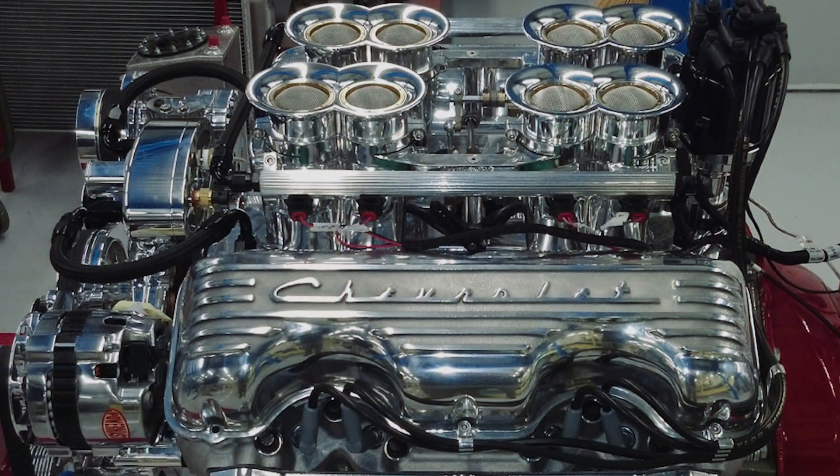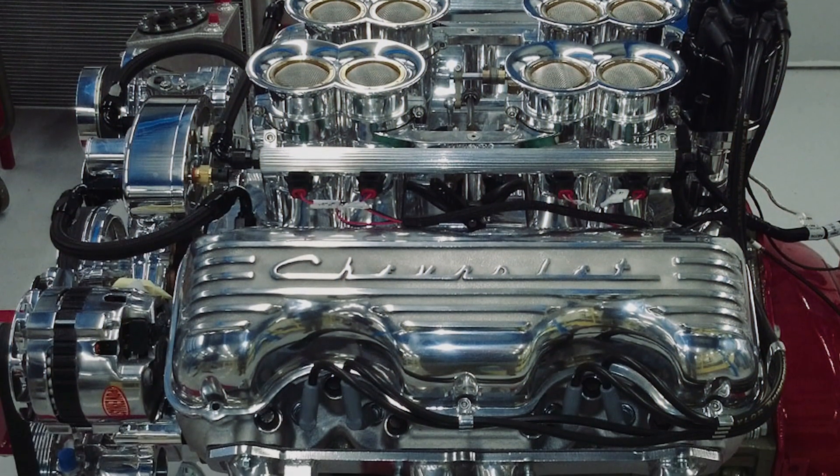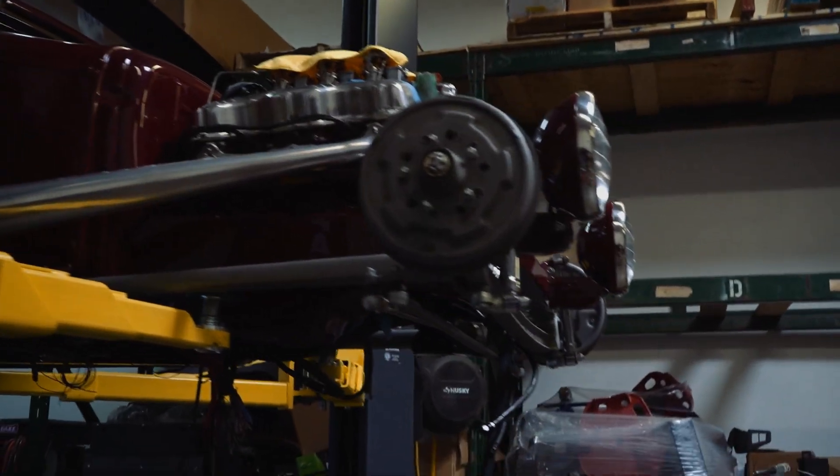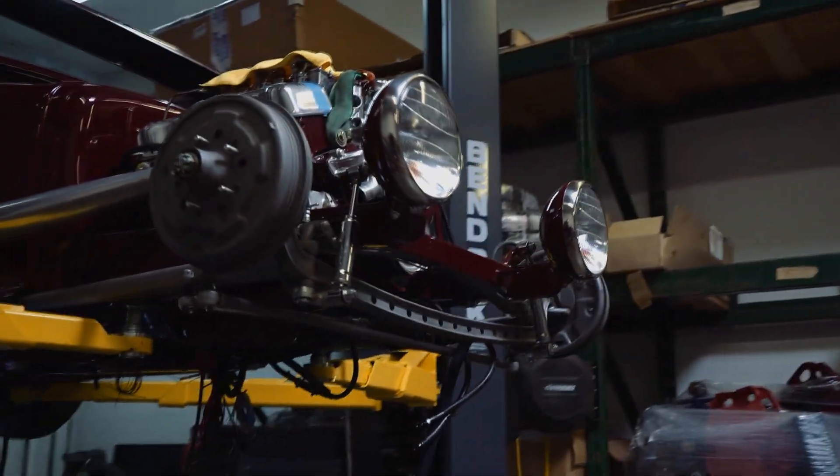I bought the car with a 348 big block in it. This is General Motors' first big block, so for a traditional hot rod to have a 348 big block in it — it sounded good and looked good.